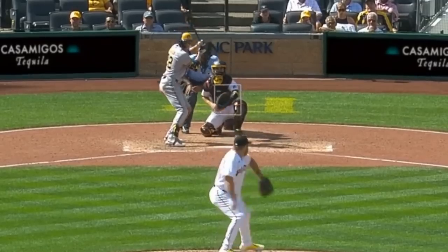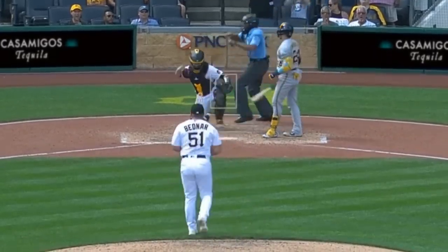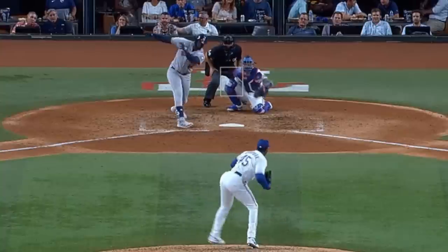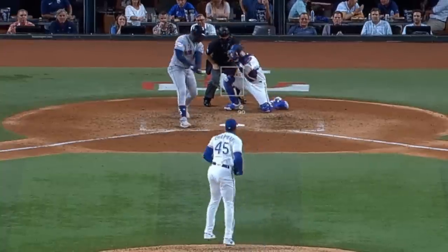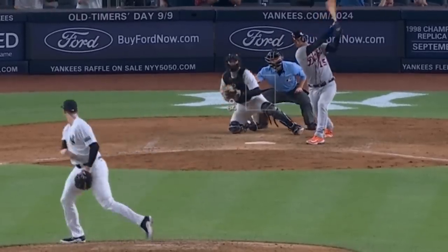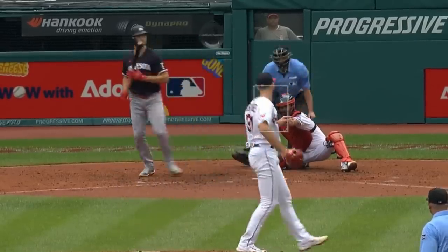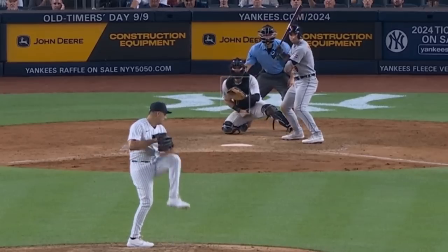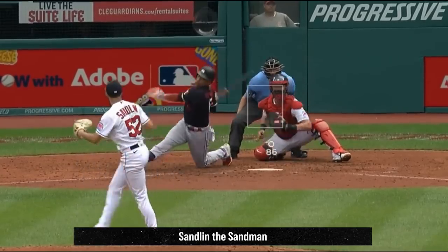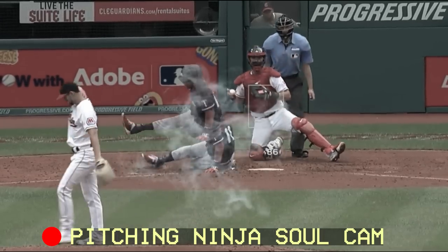Now onto my filthiest relievers. David Bednar had this curveball and then this fastball off the plate that was called a strike, but I think CB Buckner just wanted to go home. Aroldis Chapman had this splitter and White Castle special. Emmanuel Clase had these flaming cutters. Clay Holmes had this wicked sweeper. Daniel Palencia had this 100mph gas. Sam Hentges had this fastball and curveball. Greg Weissert had this elevated heater. Nick Sandlin had this Bohemian Rhapsody splitter — this look from Pitching Ninja Soul Cam shows you just when Polanco's soul left his body.